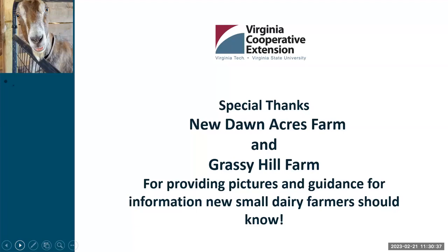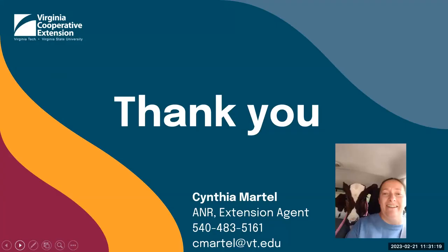Special thanks to New Dawn Acres and Grassy Hill Farm in Franklin County — they provided many of the pictures in this presentation and provided guidance in putting it together, because they wanted to help those thinking about getting into small-scale dairy farming. They've gone through it and are in it right now, and they wanted to make sure your questions were answered. If you have any questions, feel free to reach out — here's my phone number at the office and my email. Thank you and have a great day.